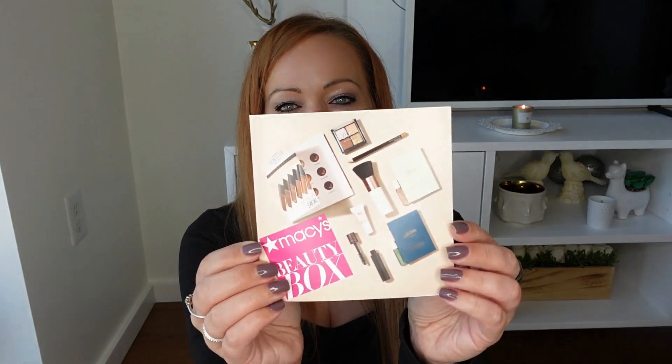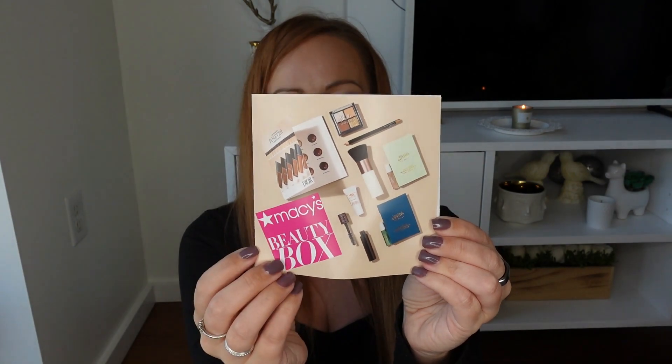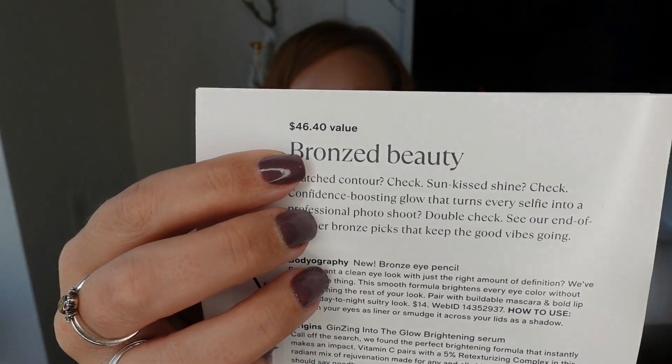As I'm opening this box, I'm going to keep a tally down below of the value of each of the items in the size that we received, so you can see how far your $15 a month goes with the Macy's Beauty Box. Every month you receive a little card that advertises all of the items that should be inside your box. Macy's says this box will be a $46.40 value.